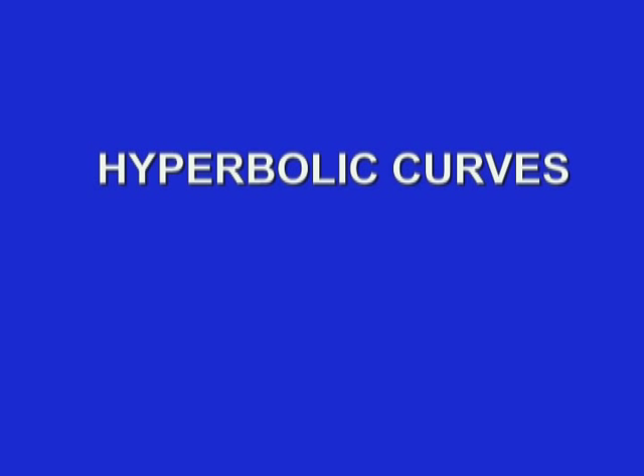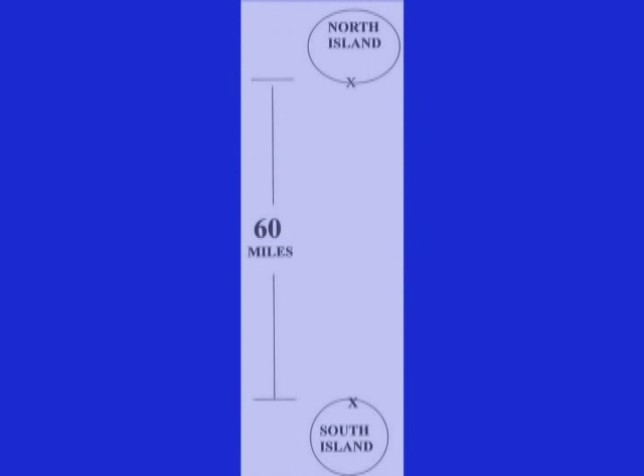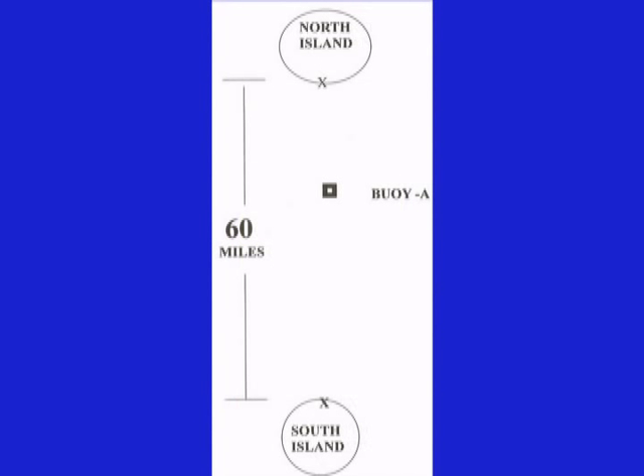Rather than have a mathematician describe the technical details of a hyperbolic curve, let us show how we may create one using a scale drawing and graphics. We will develop an imaginary situation: first, create two islands in the ocean that are 60 miles apart — call them the north island and the south island. There is a line of buoys marking a channel between the north and south islands.